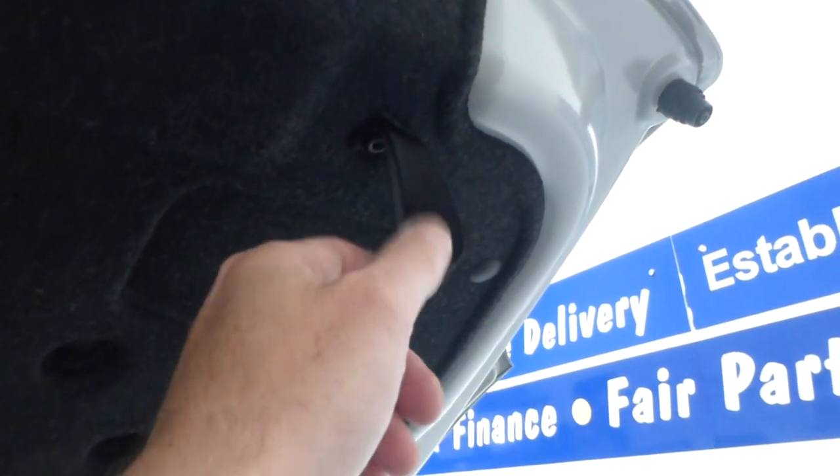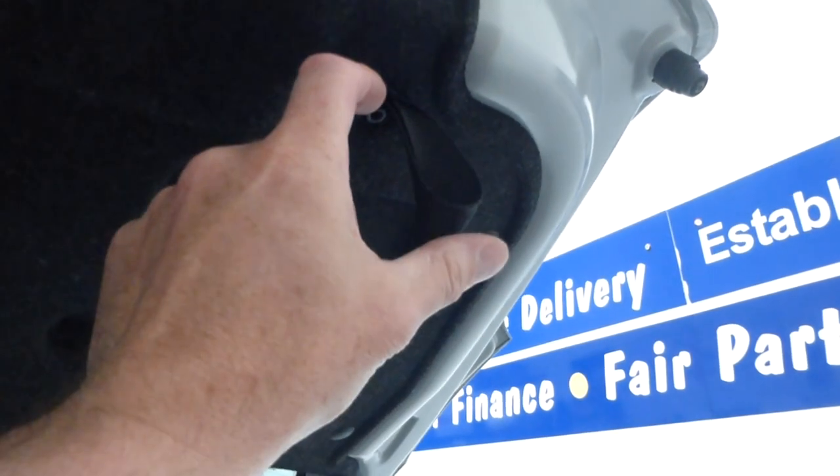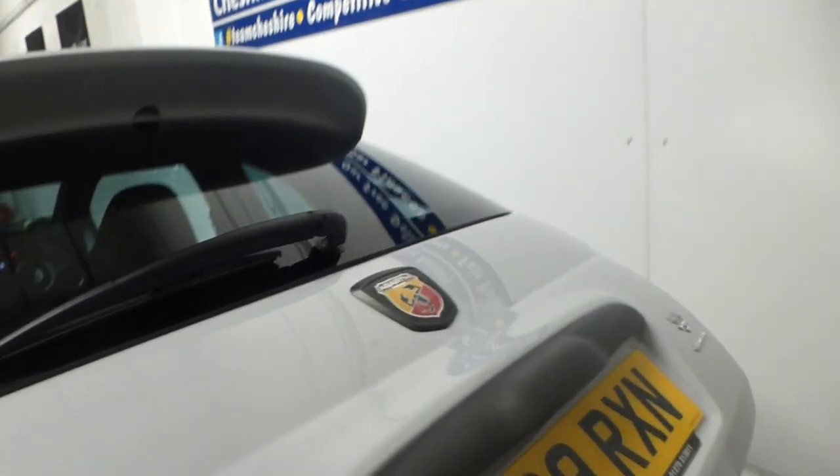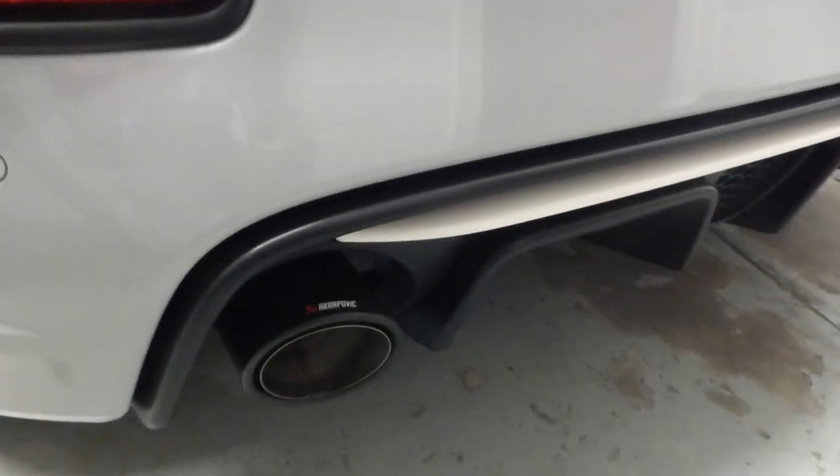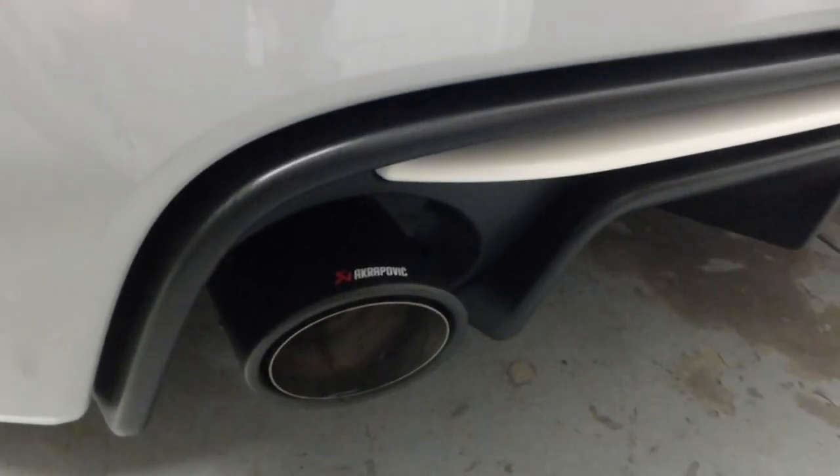I'd suggest buying a leather strap in whatever colour you like — I've got a red one with 'Abarth' written in white. It's about double the size and wider, which is a good upgrade. From the rear of the vehicle, anyone following will clearly see the Akrapovic exhaust system.